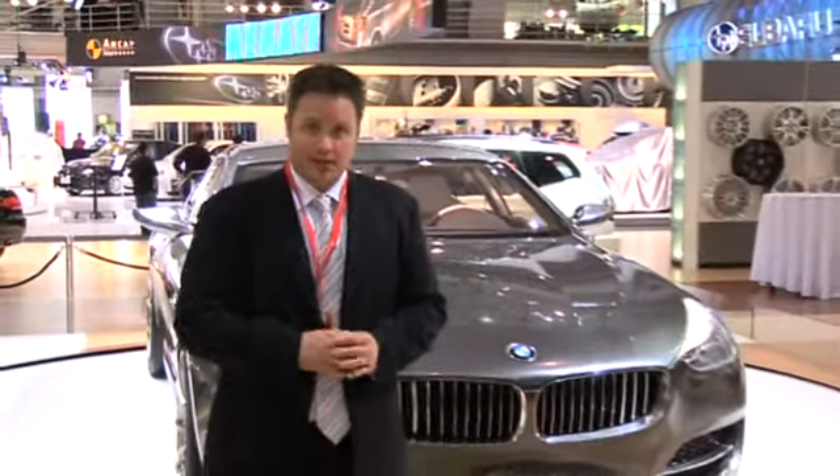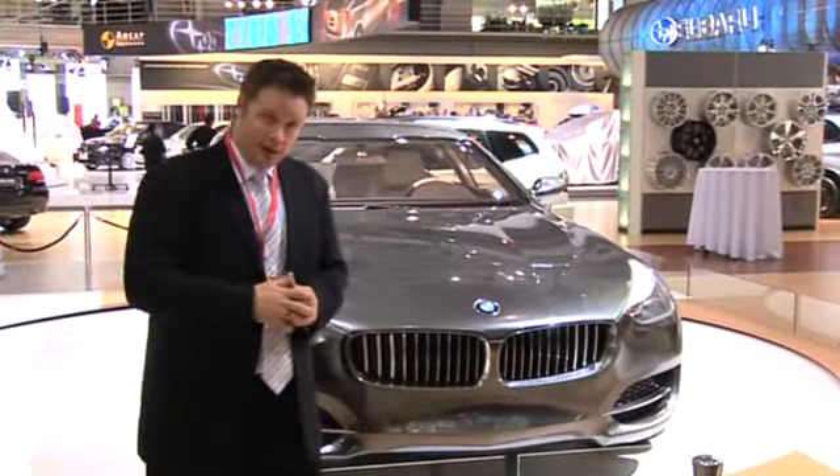Concept cars are the supermodels of any motor show, but at this year's Sydney show, they're few and far between. Except for this — one of the most radical cars of the show, the BMW Concept CS, which gives a bit of an interpretation of where the brand is going.